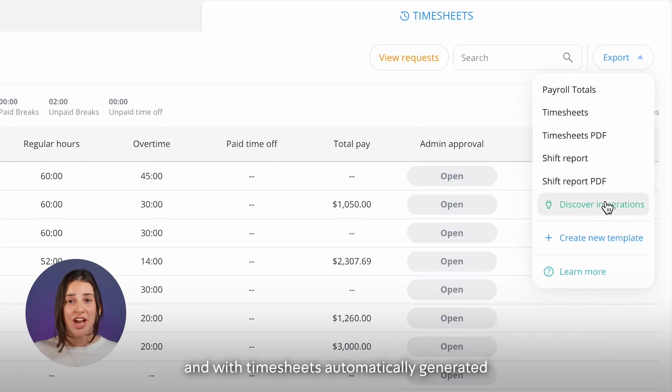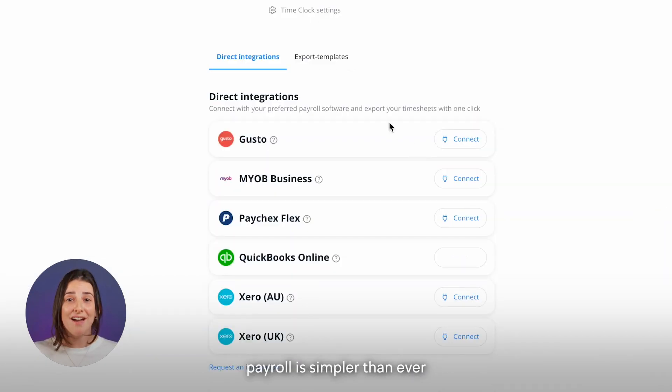With timesheets automatically generated, payroll is simpler than ever. No more chasing timesheets or hours.